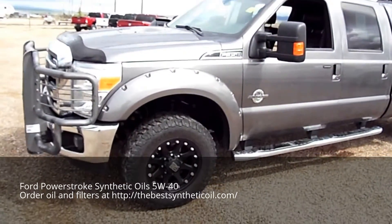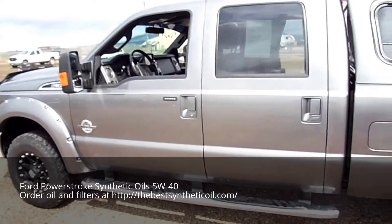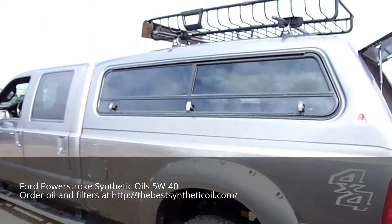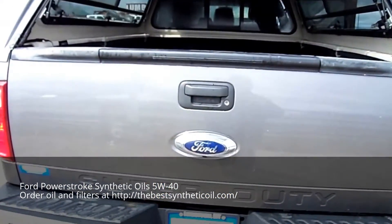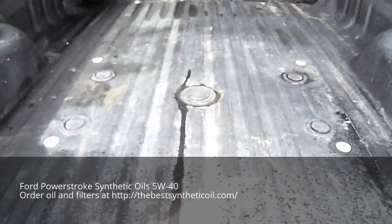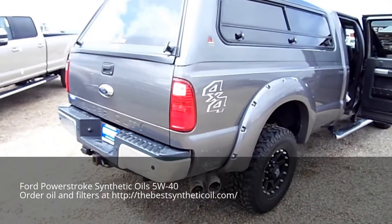It's a pretty stud F350, under 100,000 miles, custom wheels, grill guard, diesel of course — 267. Lear topper with the Thule rack. Gets better: tailgate step, 5th wheel prep kit — shall I keep going? Class 4 hitch.